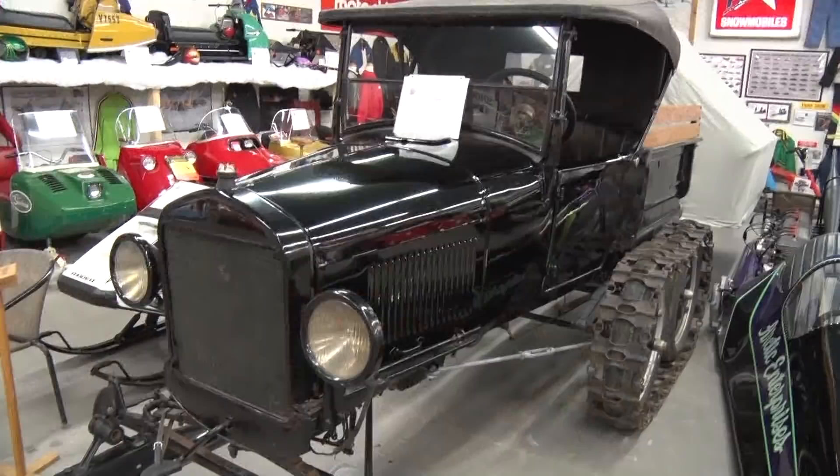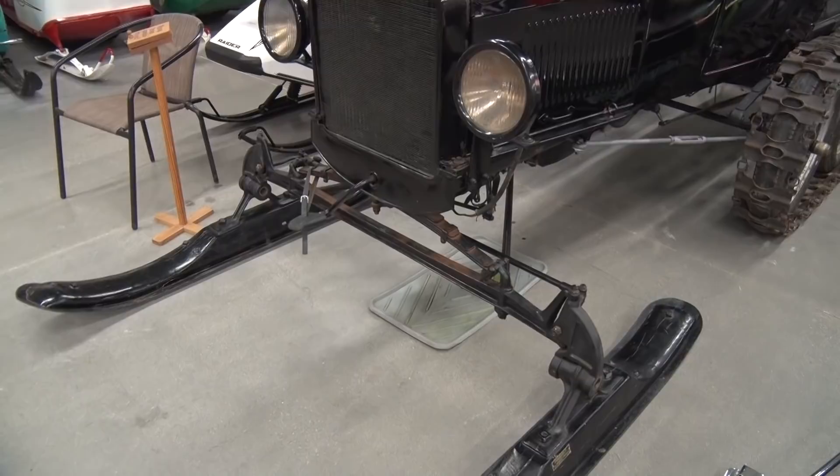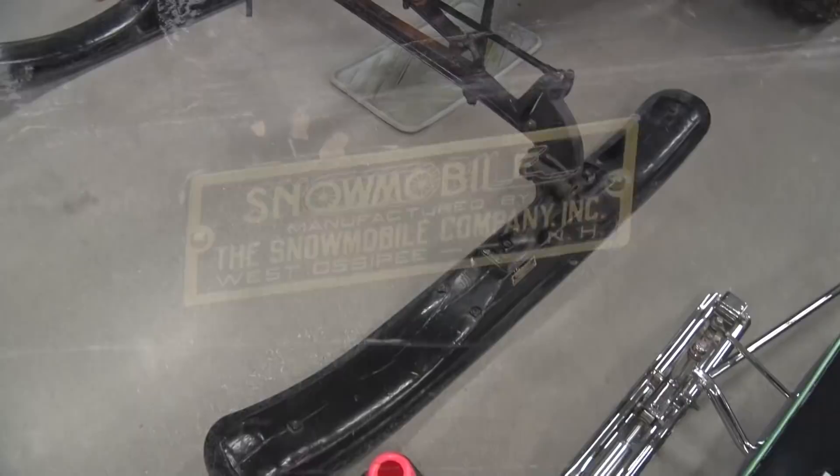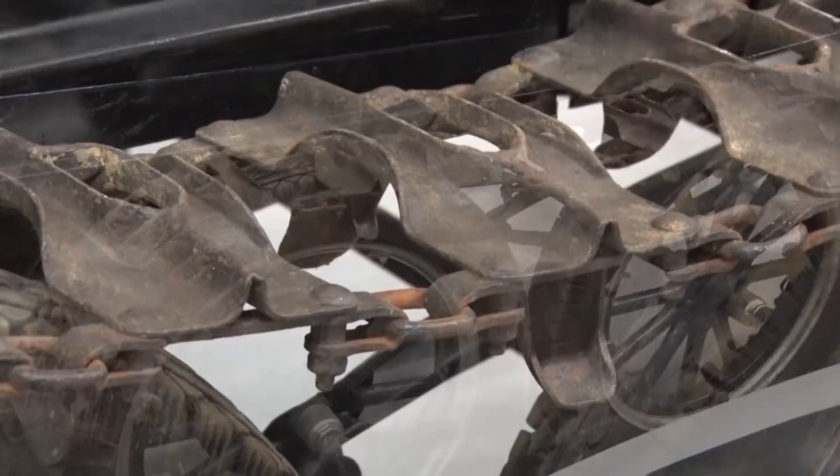This is a 1926 Model T with a track conversion kit on it — you can see the tracks and the skis. This kit was made in New Hampshire and was actually called a snowmobile kit. Right here on a ski it says "Snowmobile Manufacturing Company, Austin Peay, New Hampshire" — they were the first ones to make a track conversion kit. They would make it, send it to the dealers, and the dealers would put them on and sell them.